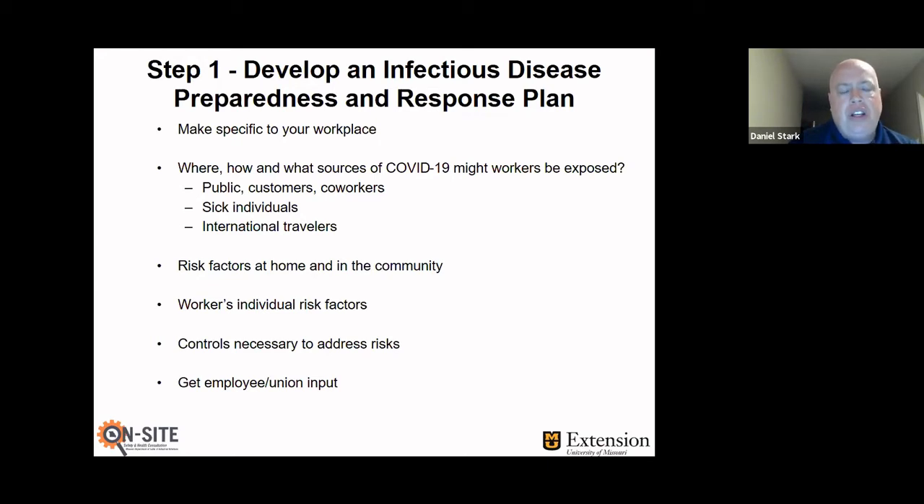Risk factors at home and in the community also come into this plan — for example, if you live in a large family in a small house, or if your community has had an outbreak. Workers' individual risk factors also need to be considered — a company where the majority of workers are healthy 20-somethings is a different scenario from one where the majority of the workforce is older and more at risk. Those factors have to be looked into and adjusted accordingly.